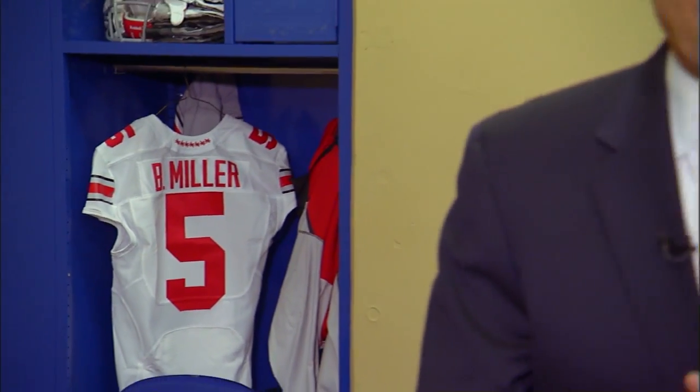I'm inside the Ohio State locker room, standing next to Braxton Miller's locker — obviously a key player in tonight's game. Our blueprint starts with offensive coordinator Tom Herman telling us why a certain pass play was called at the exact right time a week ago against Michigan.